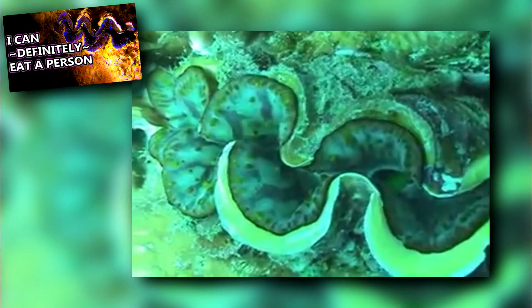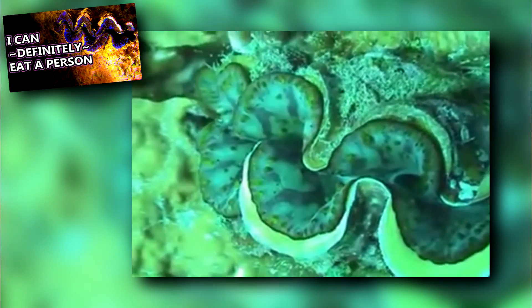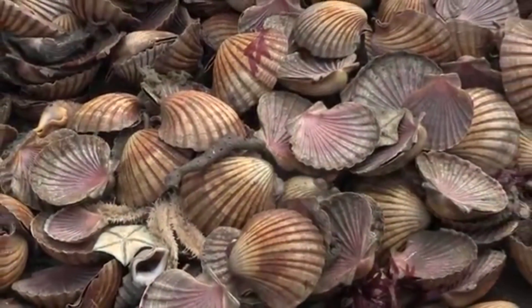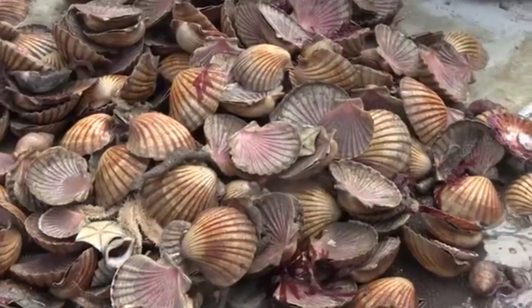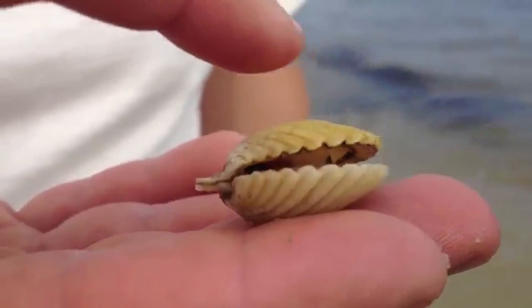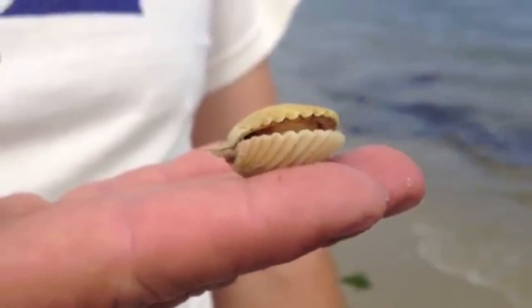Like giant clams, their shells come in a wide range of shapes and colors. Scallops that settle on surfaces often have asymmetrical shells, though even swimming individuals may have shells with different colors or textures. Other common names for scallops include fan shell and comb shell, which may be in reference to their appearance.